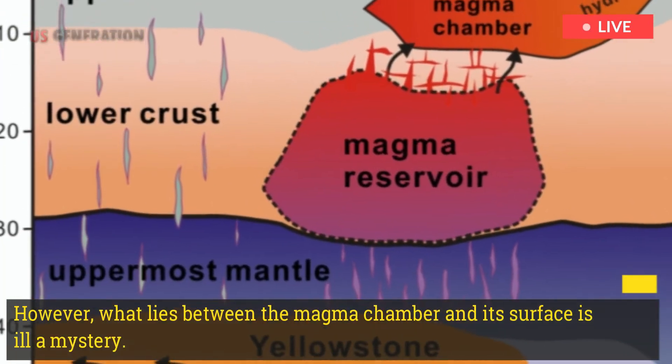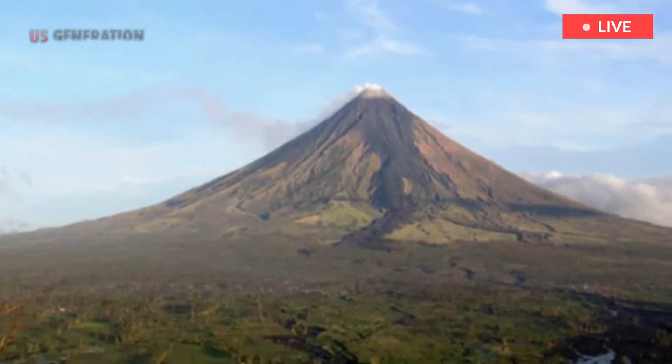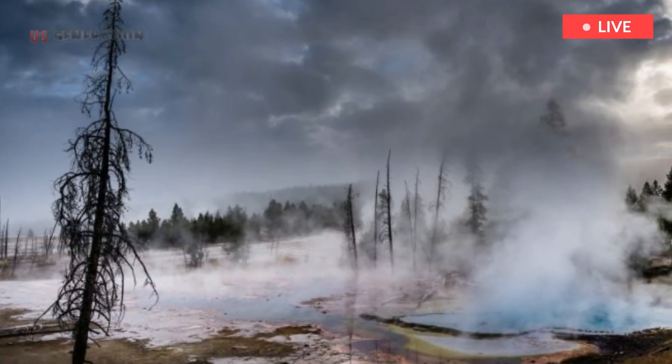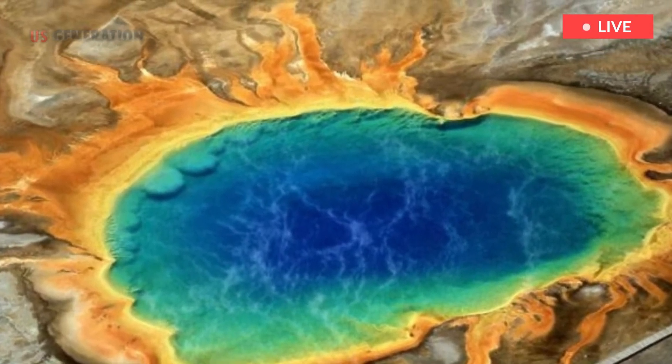However, what lies between the magma chamber and its surface is still a mystery. Researchers have spent weeks flying helicopters over Yellowstone to develop a view of the piping system that controls and facilitates hydrothermal activity.